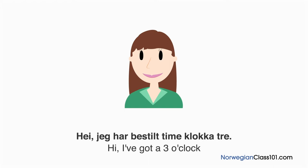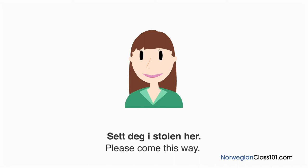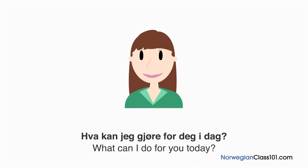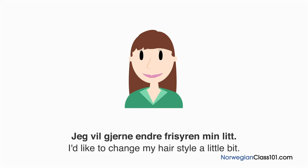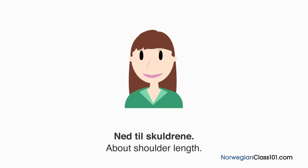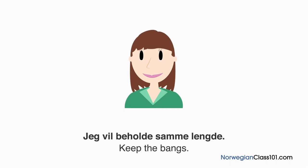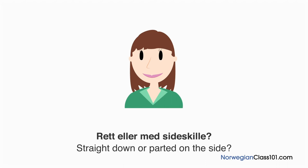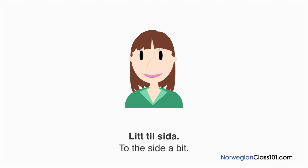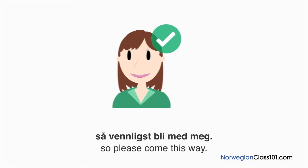En kvinne har bestilt time hos frisøren klokka tre — navnet er Helene Hustvett. Jeg vil gjerne endre frisyren min litt. Hvilken lengde vil du ha? Ned til skuldrene. Hva med panneluggen? Beholde samme lengde. Rett eller med sideskille? Litt til venstre for midten, kanskje. Vi begynner med å vaske håret.